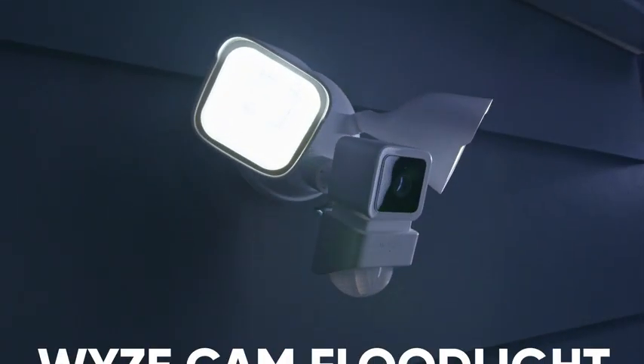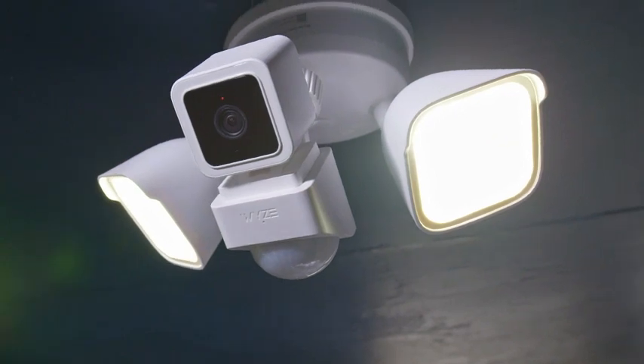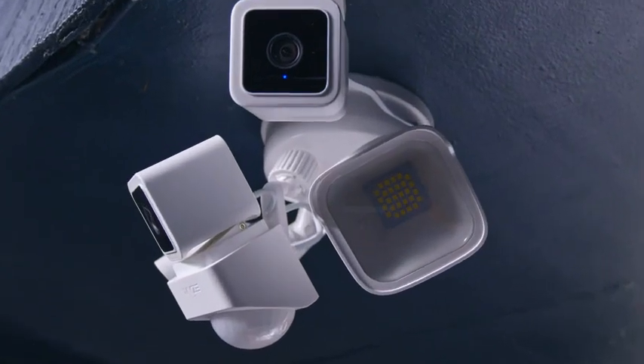Welcome, friends. Let's meet the all-new WyzeCam Floodlight, an ultra-bright floodlight motion detector with the eyes, ears, and brain of its built-in WyzeCam V3.